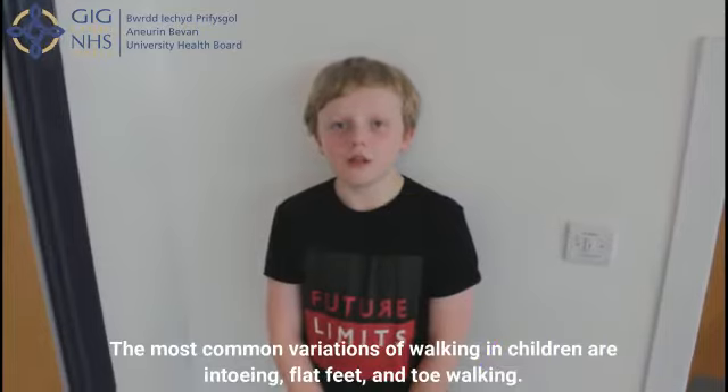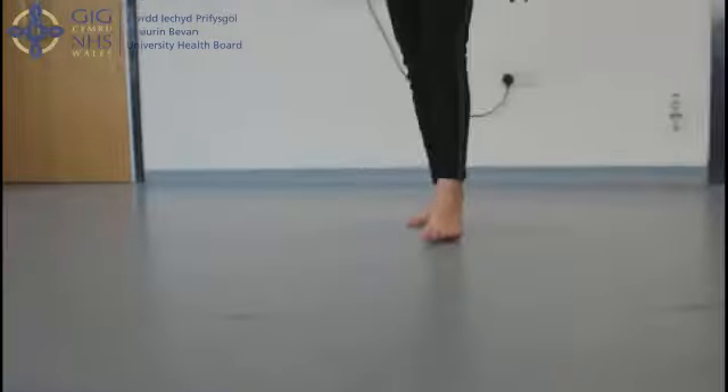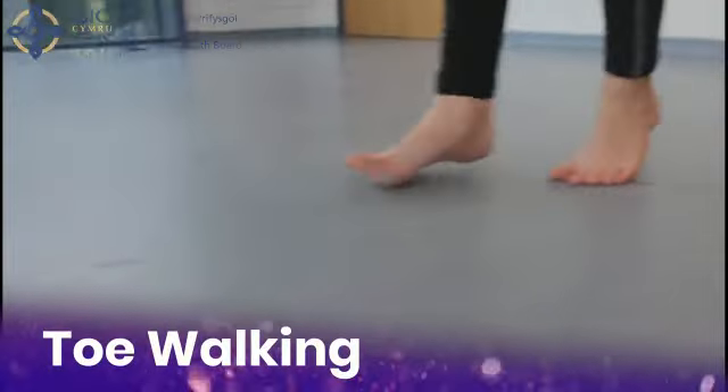The most common variations of walking in children are in-toeing, flat feet and toe walking. In this video we will be looking at toe walking.